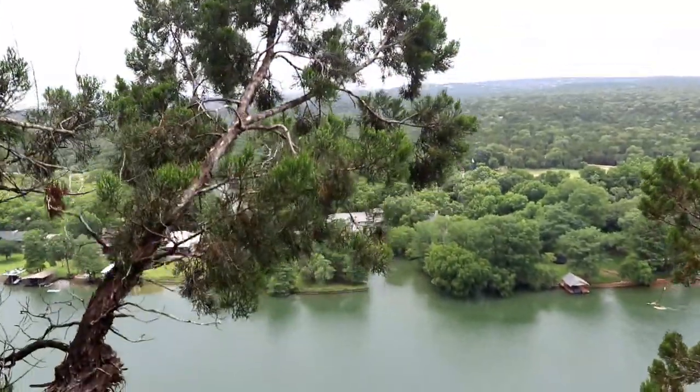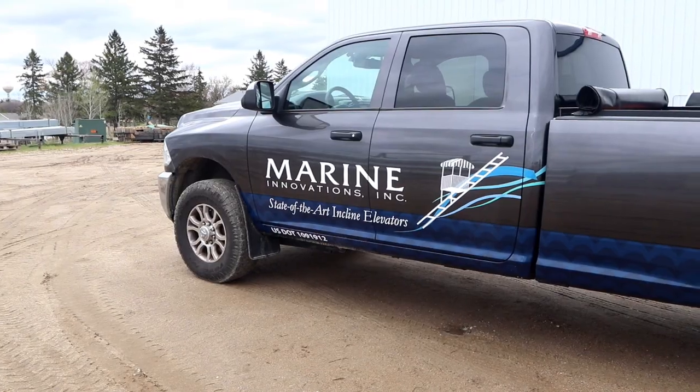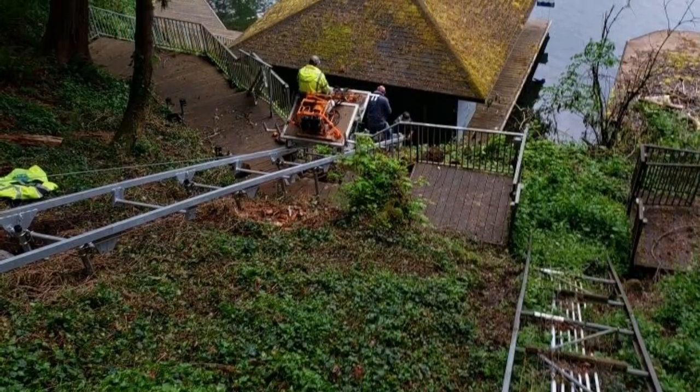After everything is assembled and packed, the system is loaded onto a truck and shipped to your dealer. Your dealer or Marine Innovations installation crew arrives at your home to install and test your tram.